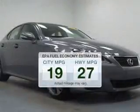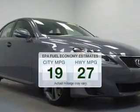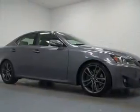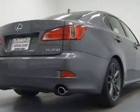In the city or on the highway, you'll spend less time at the pump with this fuel-efficient vehicle. The powertrain includes rear-wheel drive with a solid six-cylinder engine driven by a six-speed automatic transmission.